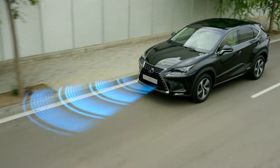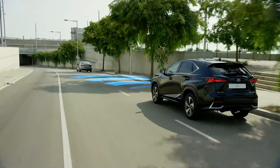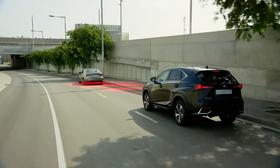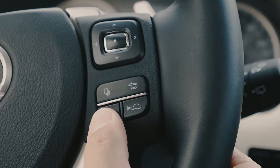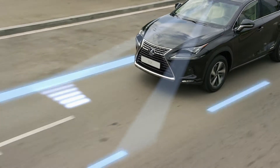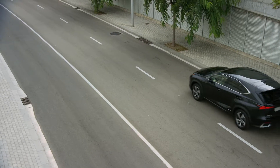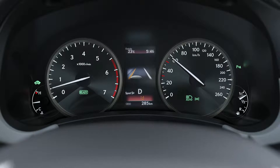For a more relaxing drive, adaptive cruise control maintains a set distance between the NX and the vehicle ahead. And should the NX start drifting out of lane, lane keeping assist sounds a warning buzzer and gives brief corrective steering input.